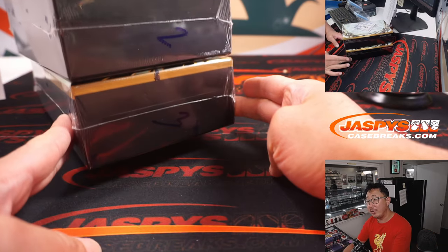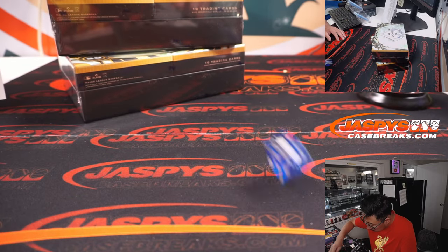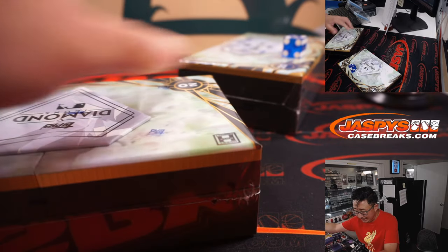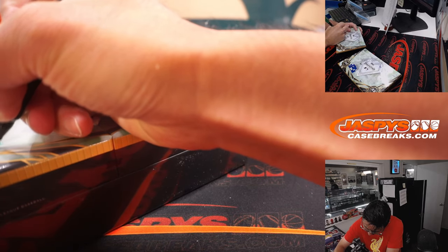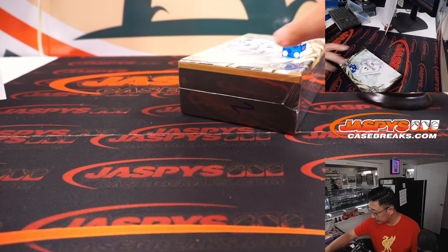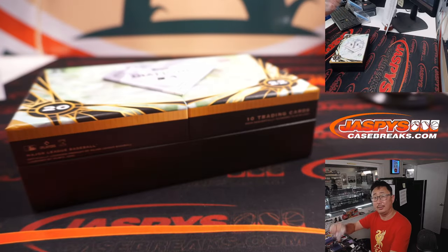Now we have boxes 2 and 3 remaining. So we'll go 1, 2, 3 for the top box, and 4, 5, 6 for the bottom box. Box 2 — top box — with slot 2, and this will be reserved for break number 8. Which is about halfway there. Good luck, everybody.